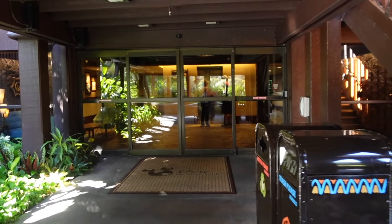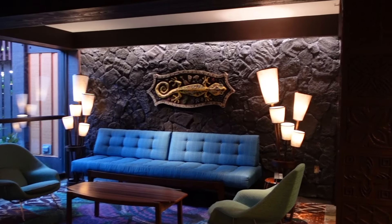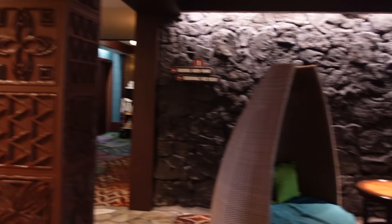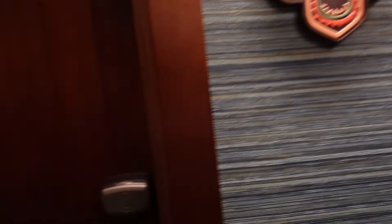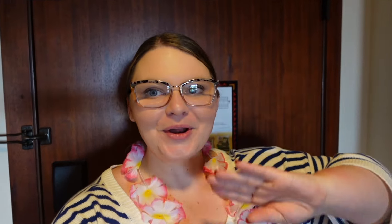This is the building we are going to be staying at at the Polynesian. We have stayed here once before, only came years ago during Christmas, but I haven't been here since so I am excited. When you enter the building there is a little seating area, which is really cute. We are on the second level so we are heading up on the elevator, and there is another nice seating area when you get off.